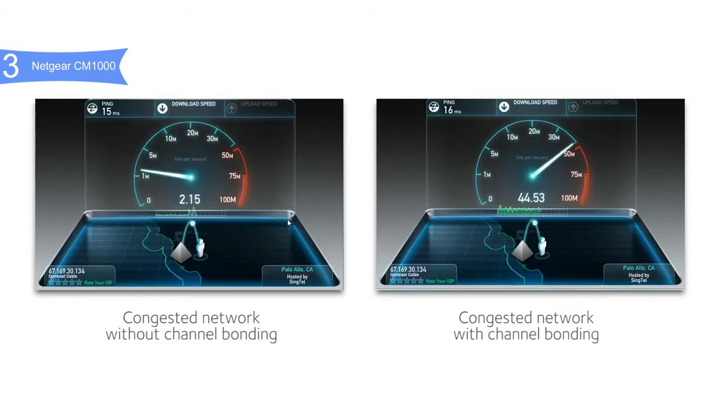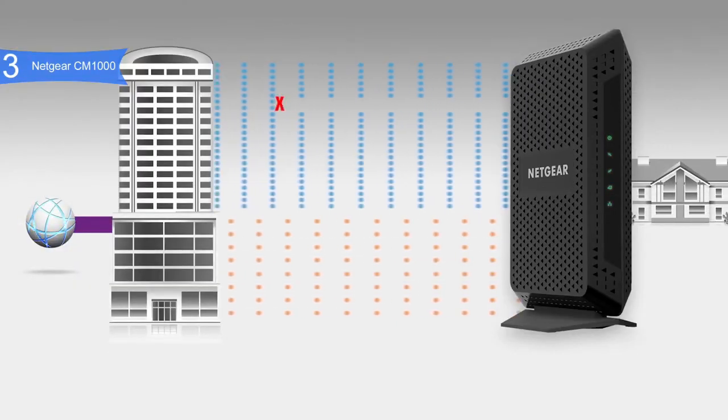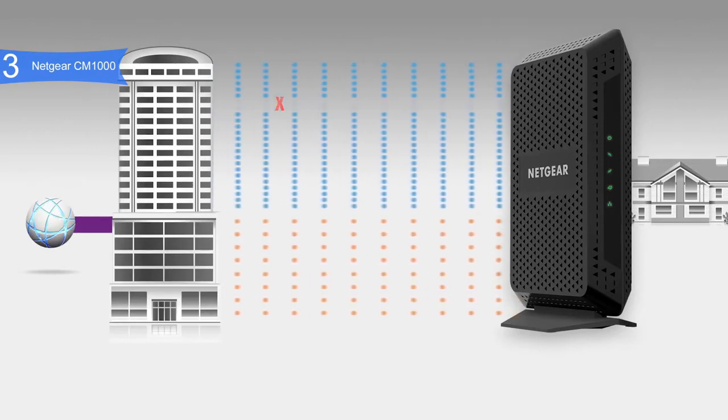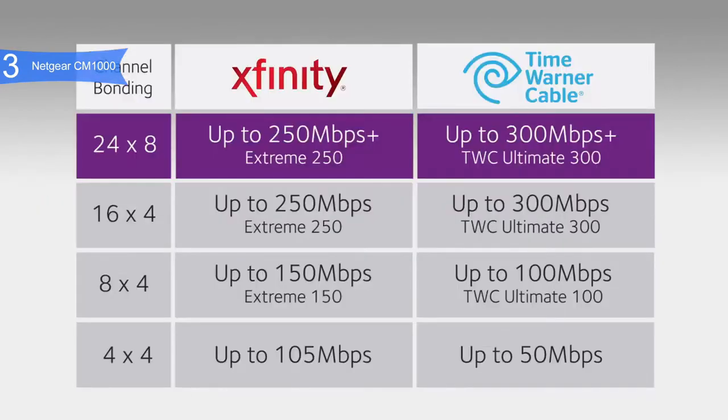Inside the case, it is equipped with a Broadcom chipset, 128 MB of flash memory, and 256 MB of RAM. It is also compatible with the same cable providers as others, such as Comcast Xfinity, Cox, and more. This is ideal for 4K UHD streaming, fastest downloads, and high-speed online gaming.